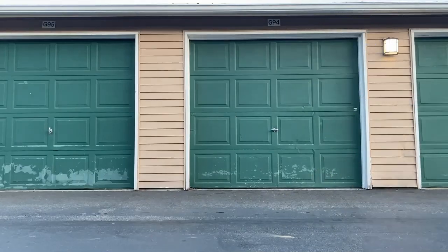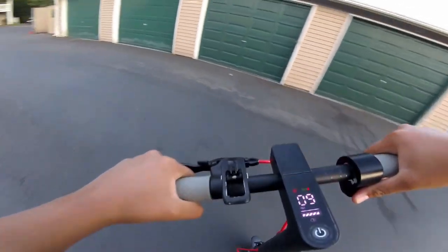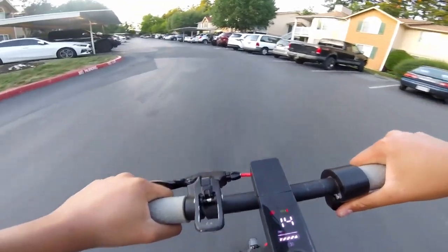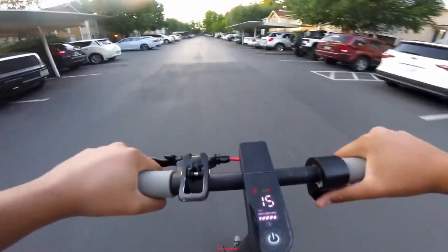Now let's ride it. During the ride, I'm going to talk about the pros and cons of this electric scooter. First off, I fully charged the electric scooter at the beginning of the video.